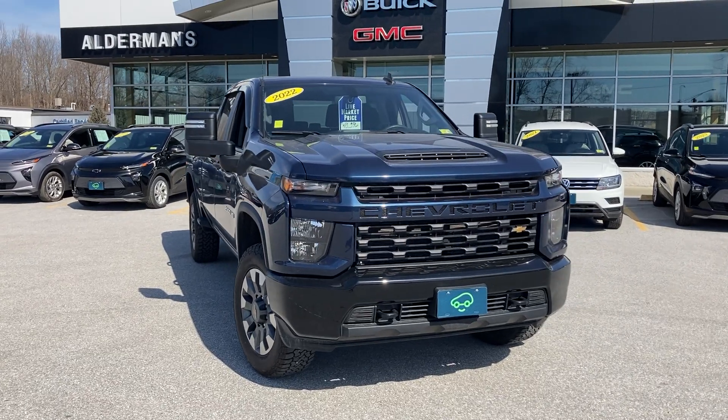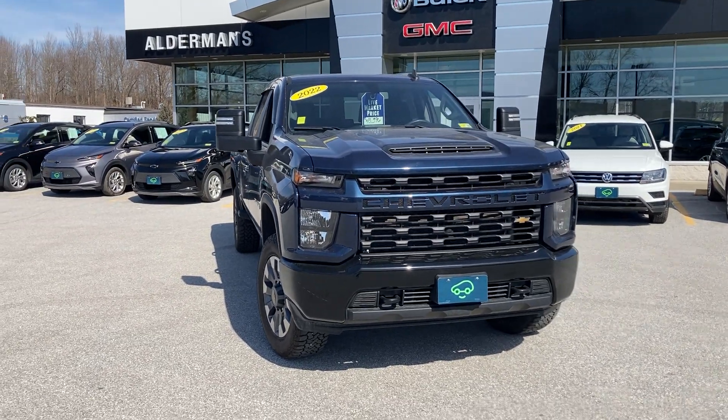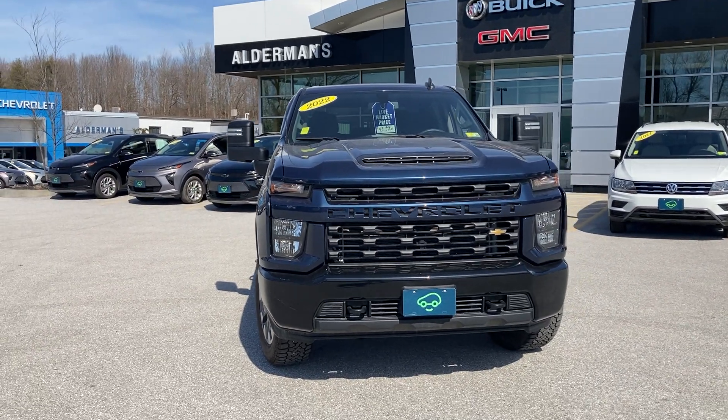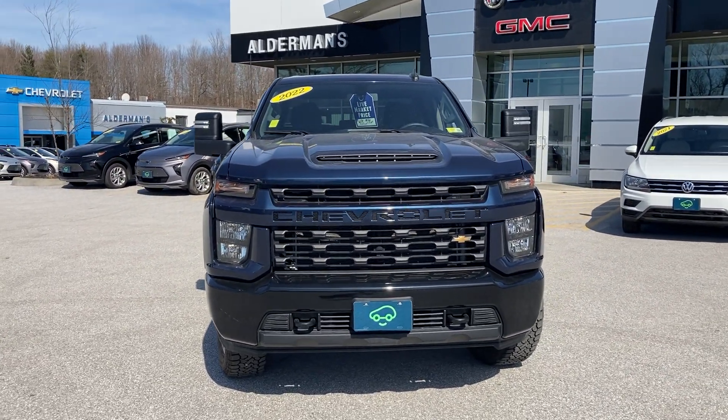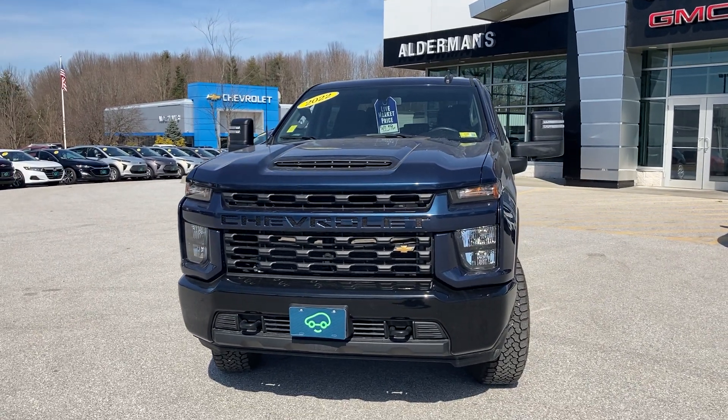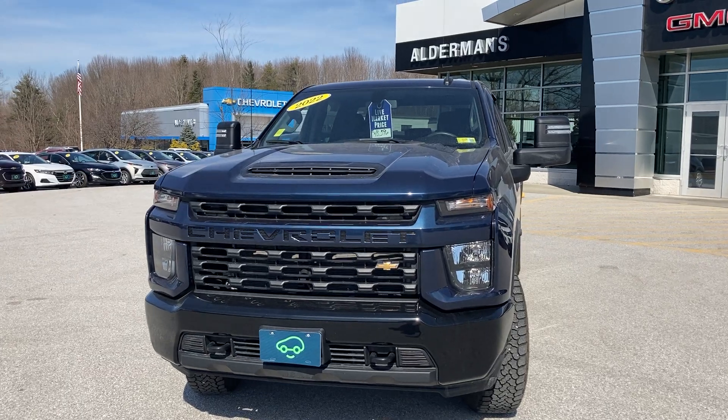The truck is in north sky blue metallic and is in wonderful condition with a little over 55,000 miles on it. The 2500 is powered by the 6.6 liter engine mated to a six-speed transmission.